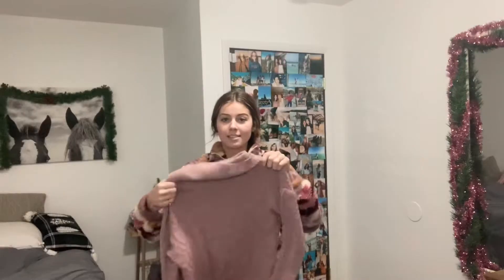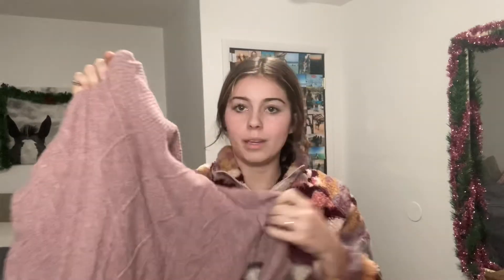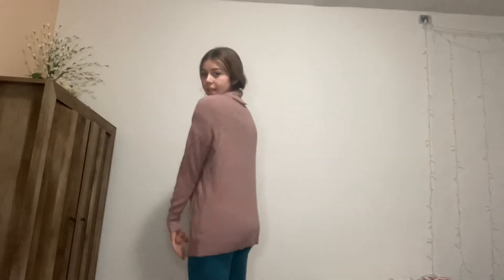Next thing I got is this super cute sweater. It's this rosy paint color — light baby rosy blush pink, champagne rose gold, I don't know how to describe it — but it is a turtleneck, it's super soft, and it's a little bit longer so you can wear it with leggings. This is what it looks like on — so cute.